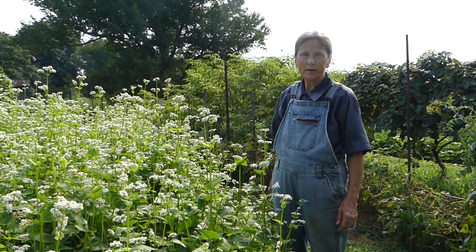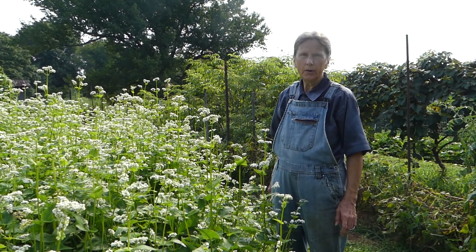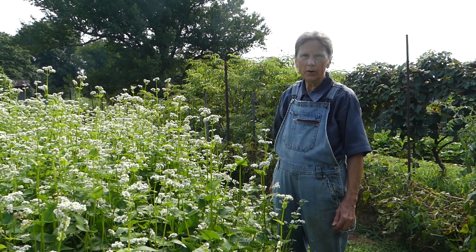Okay, that's all from our garden today. It's time to start working on the fall garden here in North Carolina. So I wish you happy gardening.